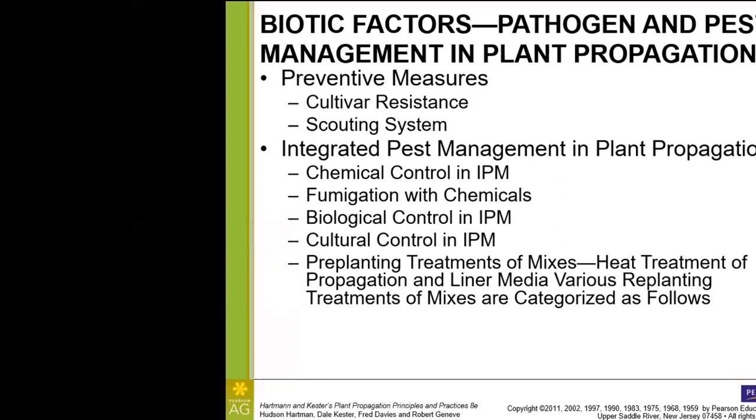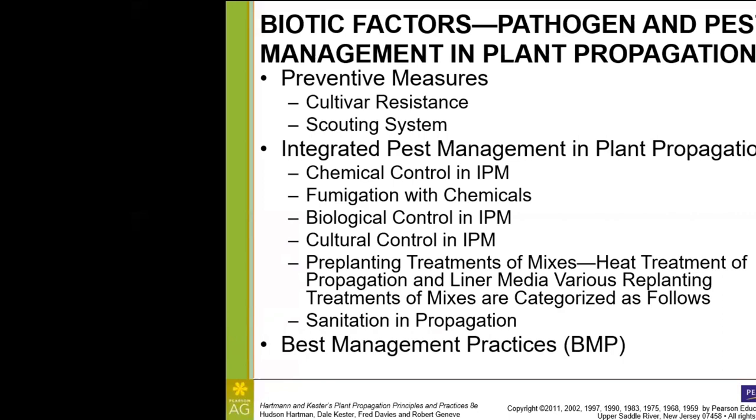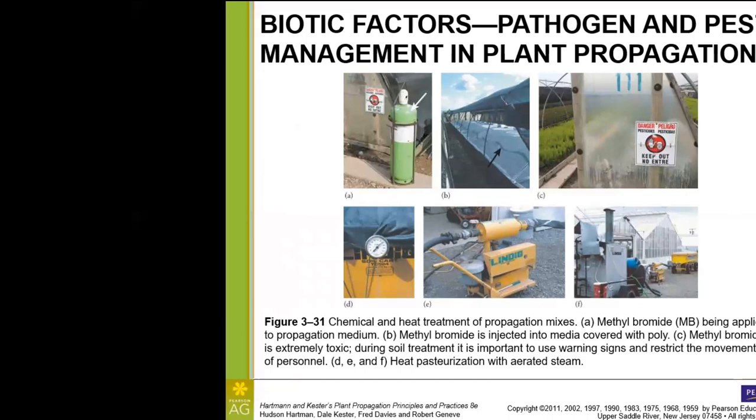We can also do pre-planting treatments, such as pasteurization or heat treatment of the media prior to planting. Sanitation includes sanitizing and bleaching all of our tools — including shovels and water lines — and sanitizing the containers that we've reused. In the textbook, they're pretty focused on methyl bromide in the first few panels — extremely toxic, with warning signs posted. More relevant to us is heat pasteurization: there's a whole cart full of soil being pasteurized with steam being piped through the system, and you can see the whole system in another panel.